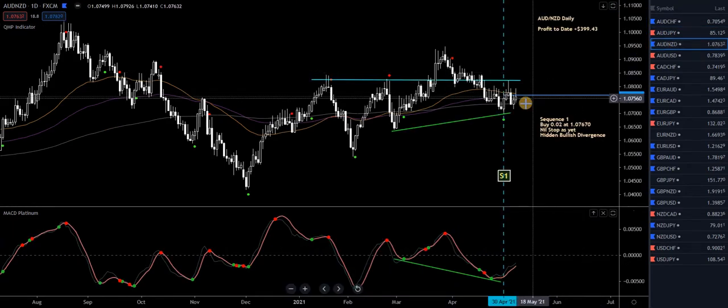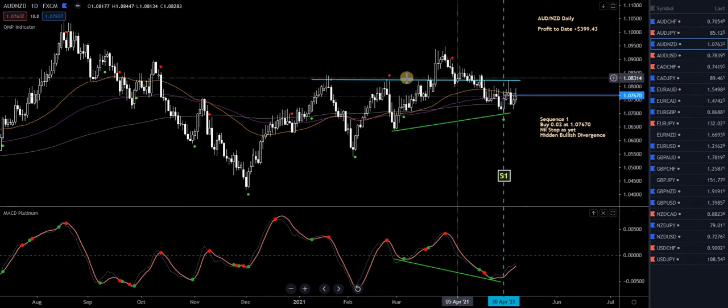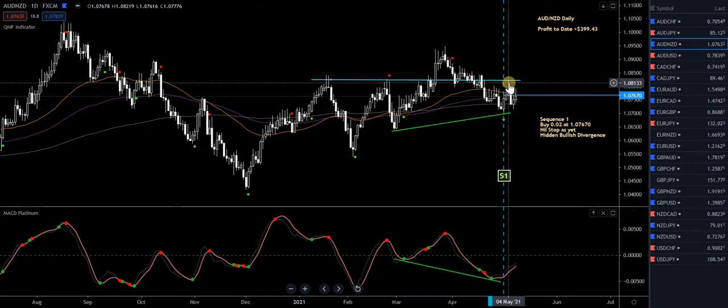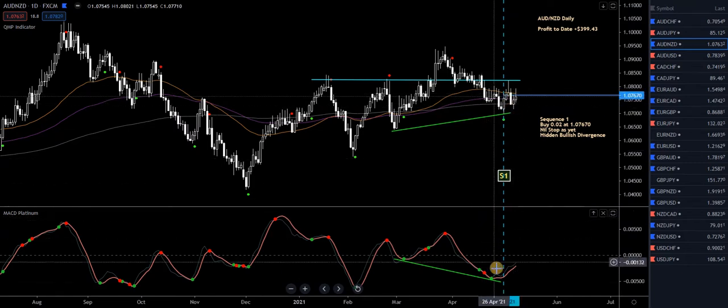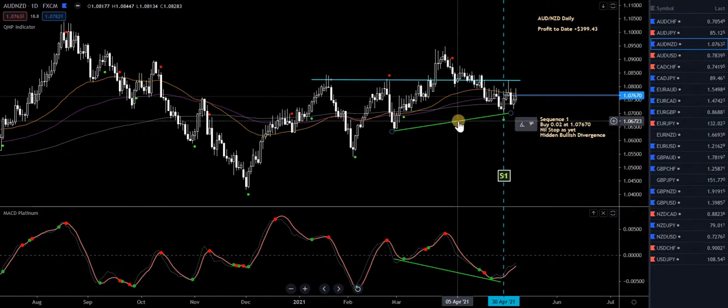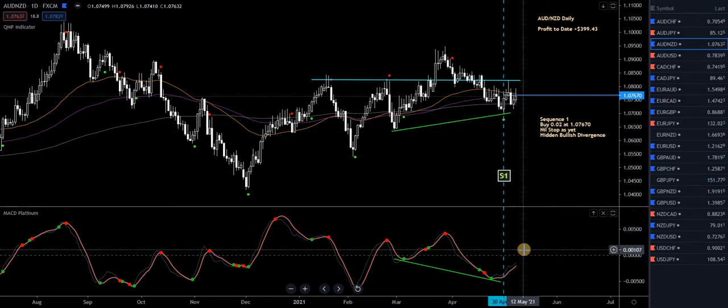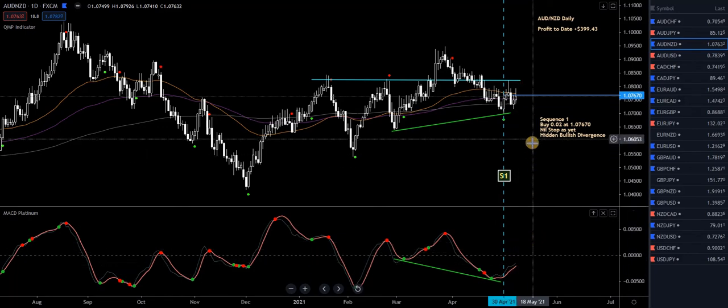Aussie New Zealand — last trade was a buy. Popped up nicely, bounced off what was resistance, became support, became resistance again, hit it again and popped down. Now it's starting back near my entry level. MACD Platinum is still below the zero level, based on hidden bullish divergence, no stop in place. Until the MACD Platinum goes through the zero level, then I might consider putting a stop in place.